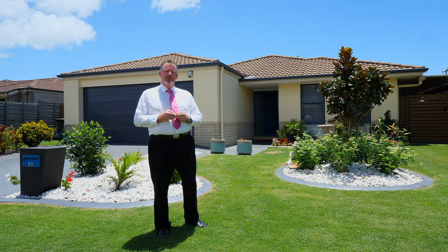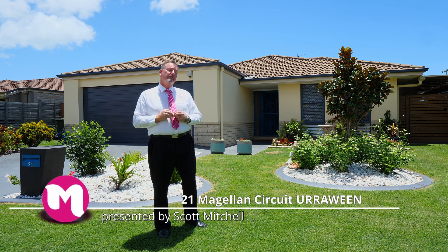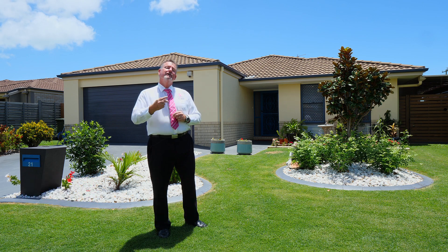G'day, I'm Scott Mitchell from Mitchell's Realty in Harvey Bay. We're here today at a lovely home, 21 Magellan Circuit in the popular suburb of Irrawine. There is a lot to see, so let's go take a look around.